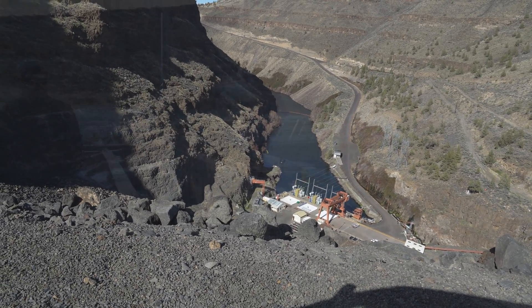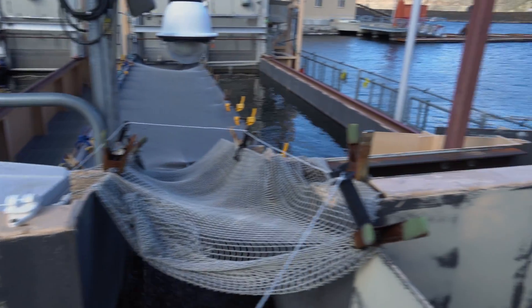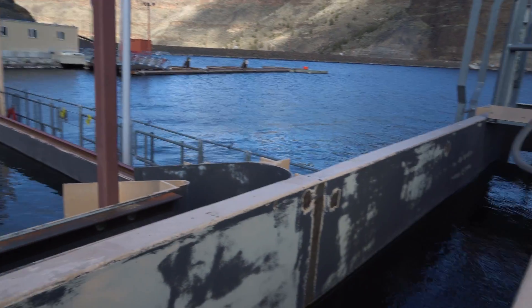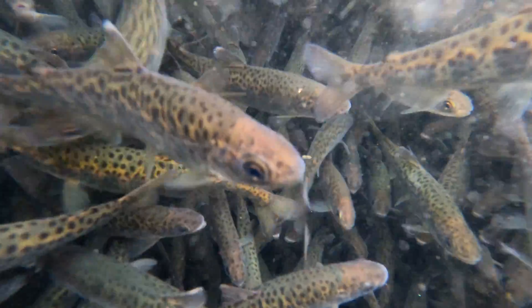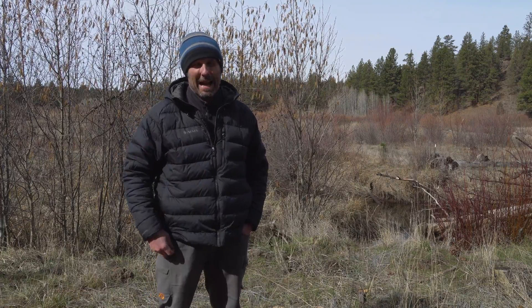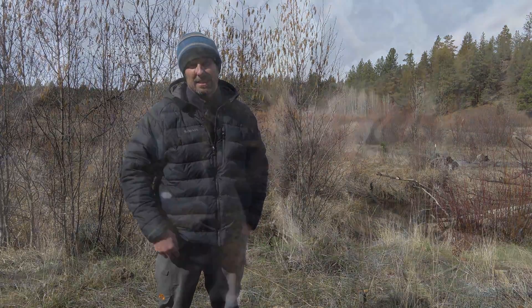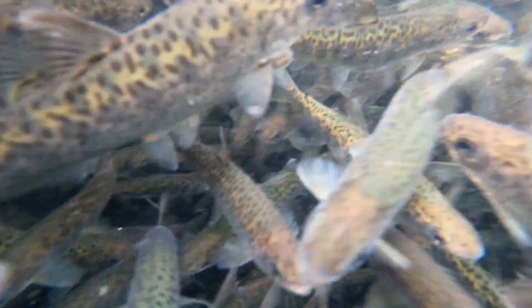Once they get to the SWW, there's a collection facility there and PGE has staff there seven days a week and they go through these fish and sort them. These fish have a left maxillary mark which tells us they were born in a hatchery. We also have fish that are naturally reproduced from our adult fish coming back in the basin, and when they get collected at the SWW they get a right max clip that lets us know they were naturally reproduced.